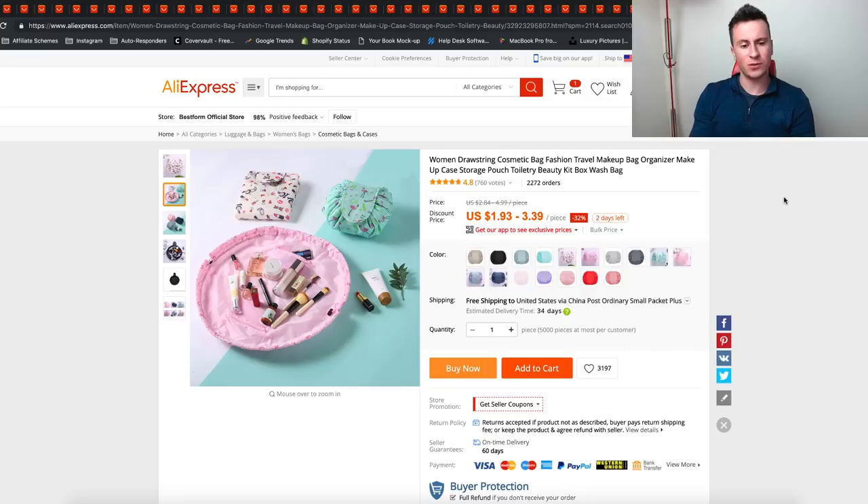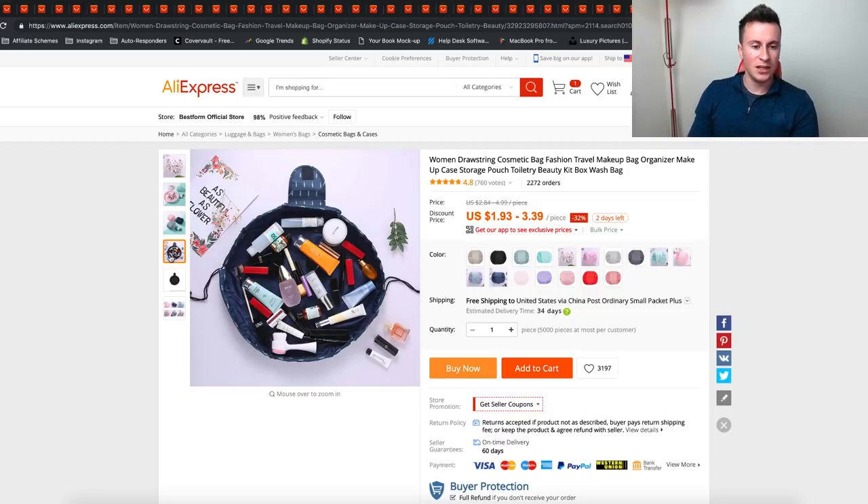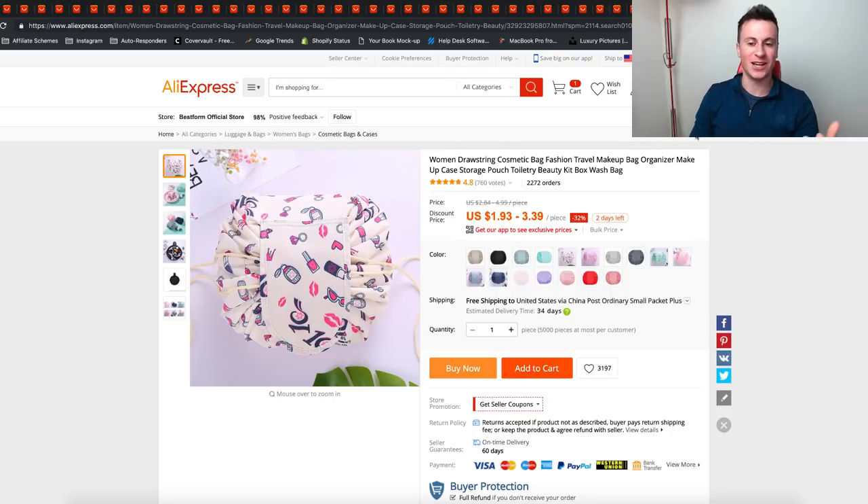The next one is this makeup bag — a travel one. You've got your market straight away: women who travel, or men who wear makeup and travel. I like it for similar reasons to the kiddie mat — you can take your makeup everywhere, it's really transportable and easy to use. My girlfriend sometimes does her makeup at my desk and it takes 20 minutes just to clear up after her, so I might actually buy one of these myself so she can keep all her makeup in one bag, open it, do her makeup, and just close it and move it out of the way.